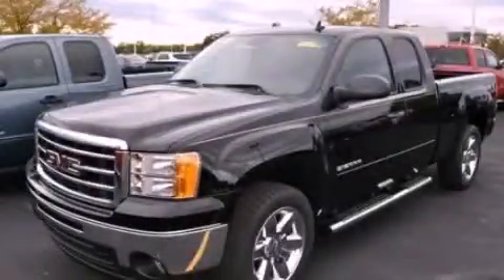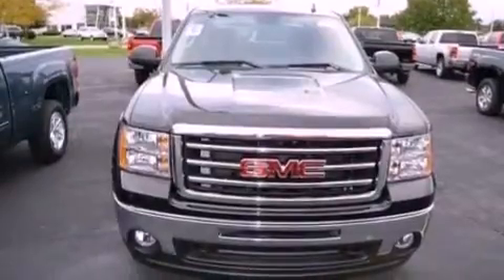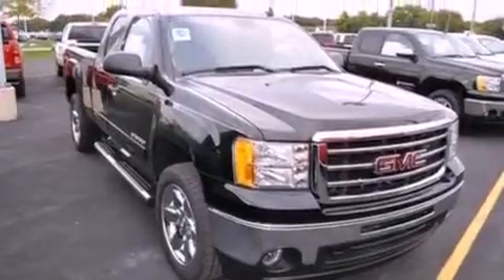This is a 2012 GMC Sierra 1500, made for the job site, the trail, and the town. It features a 5.3-liter, 8-cylinder engine and an automatic transmission.